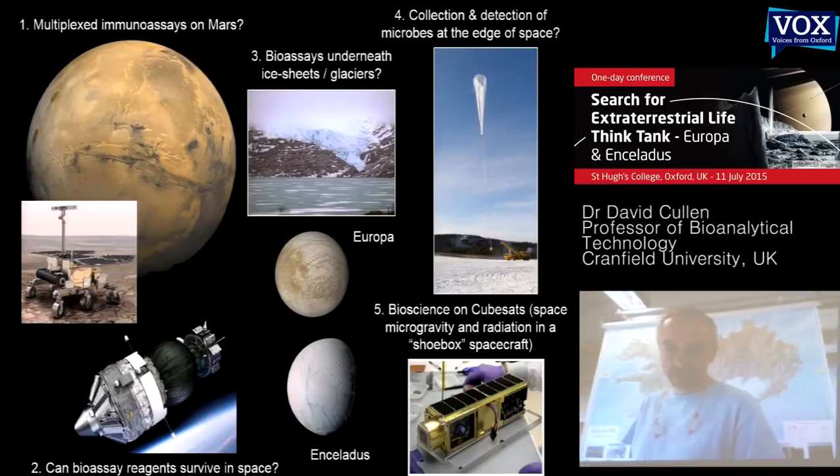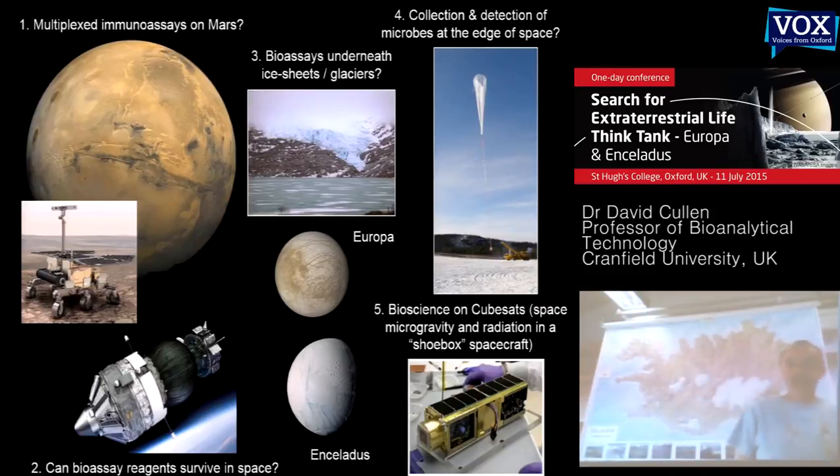One of our taglines is to fly humans on CubeSats, basically as mammalian cell cultures.